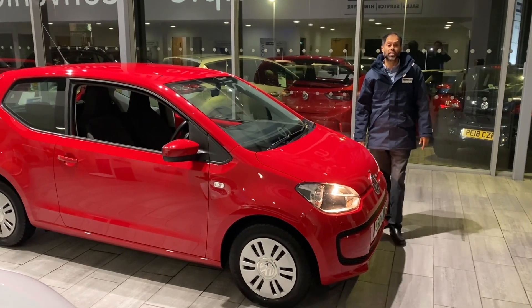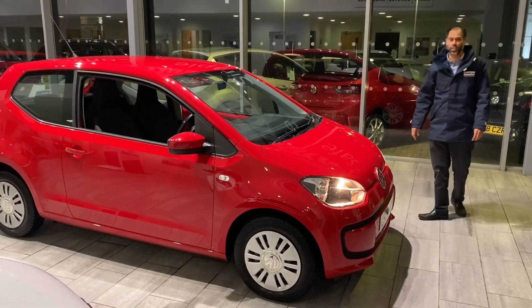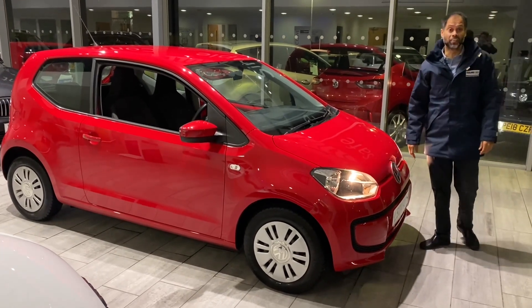Good afternoon, good evening shall I say, sorry. Welcome to 10 Cars. What a vehicle we have here for you today — just taking in part exchange, probably just about an hour ago really.